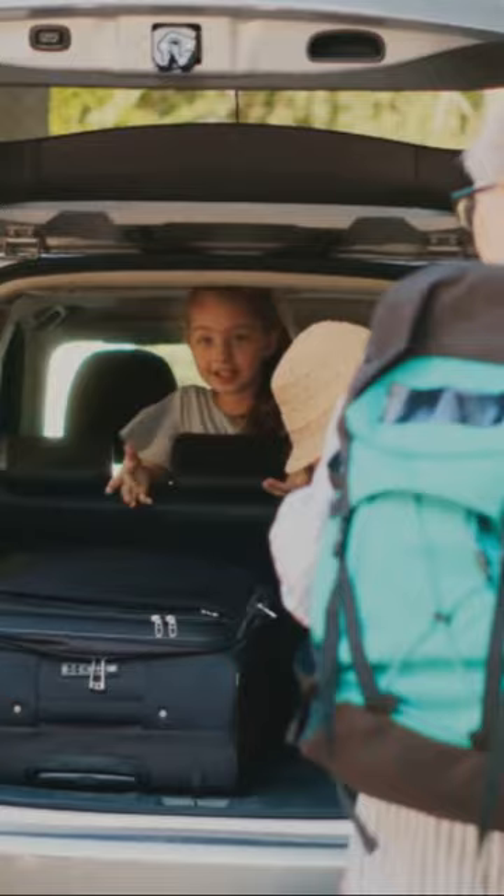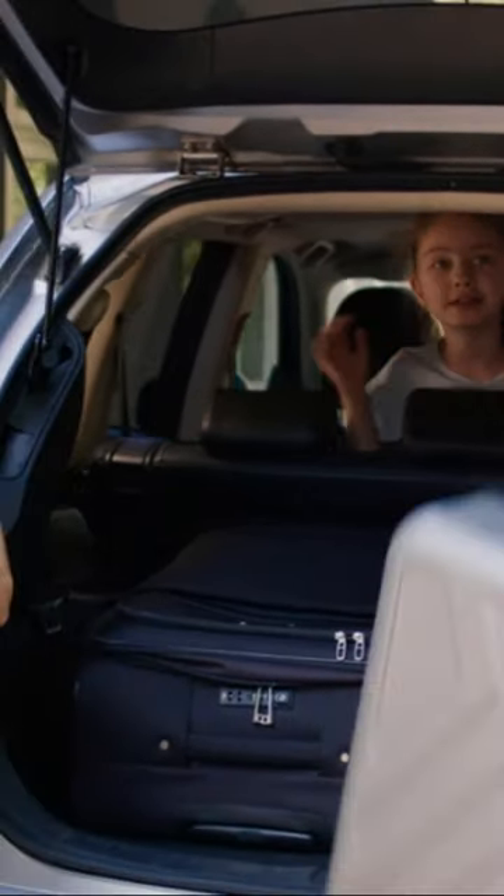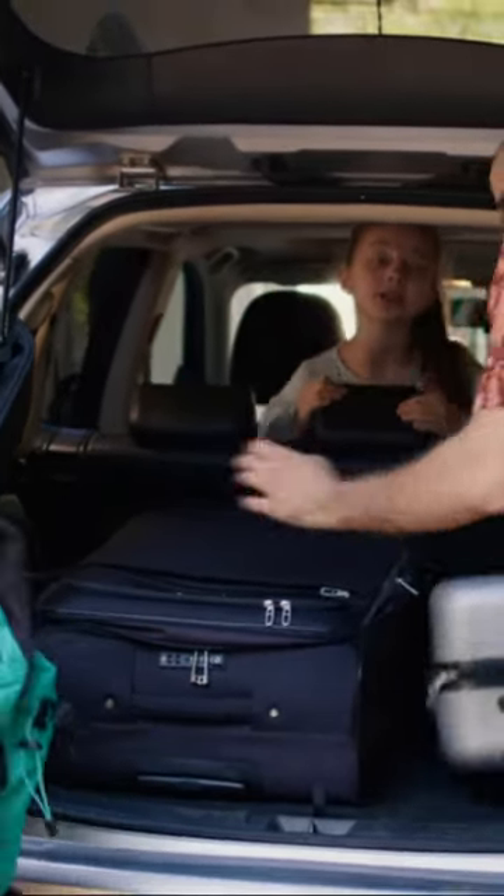Overall, the 4Runner combines off-road prowess with everyday practicality, making it a popular choice among adventure seekers and families alike.